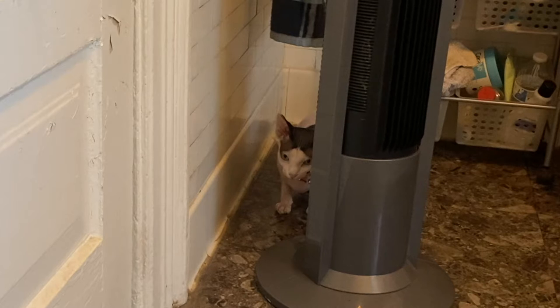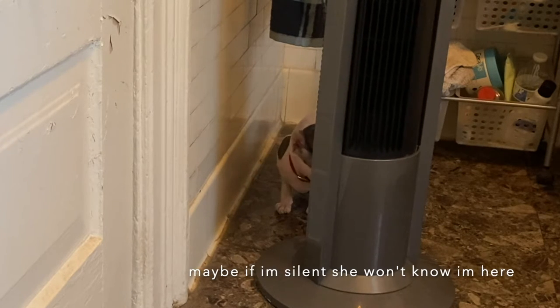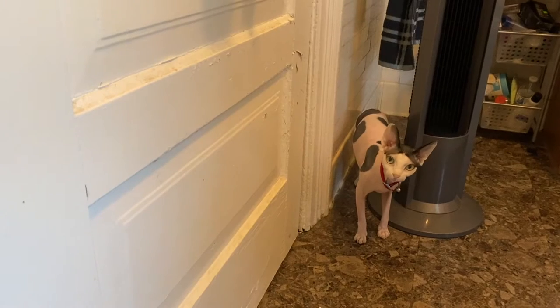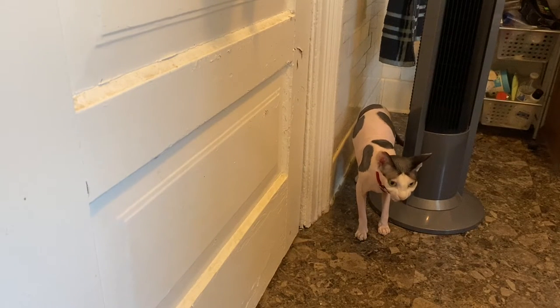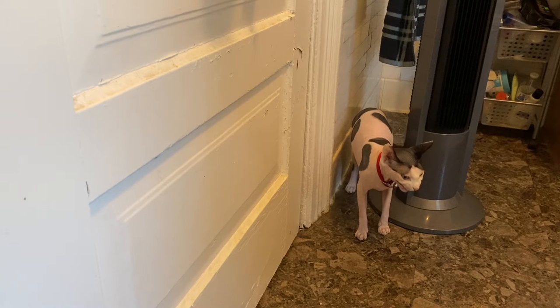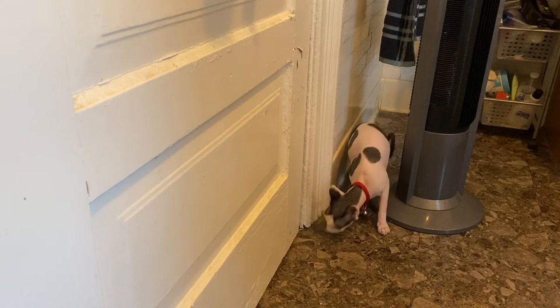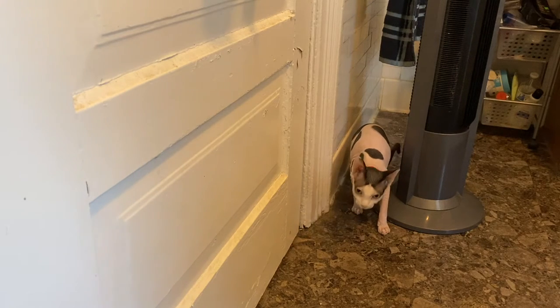Gigi is very vocal about her desire to not take a bath. She's even looking for an exit out of the bathroom. Sorry, honey, there isn't one.